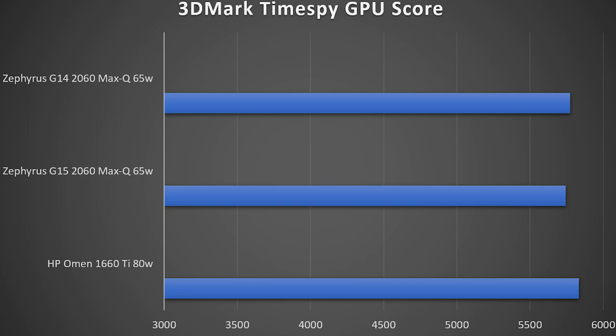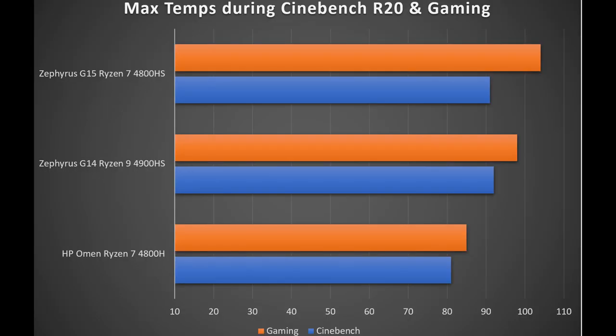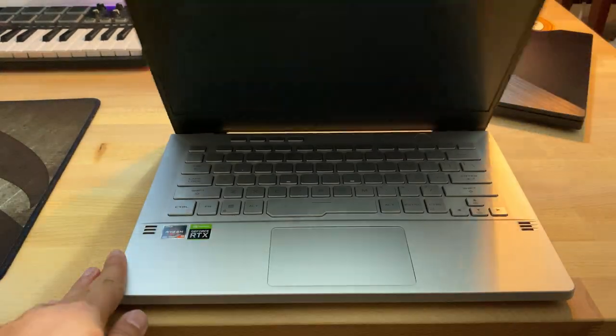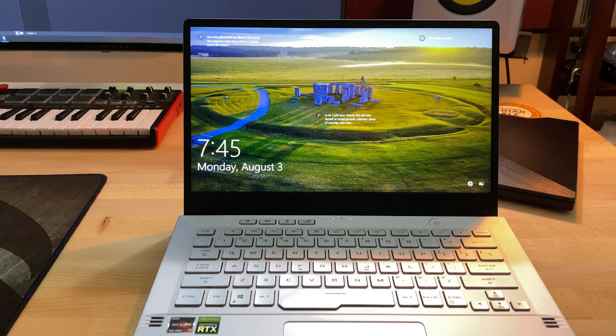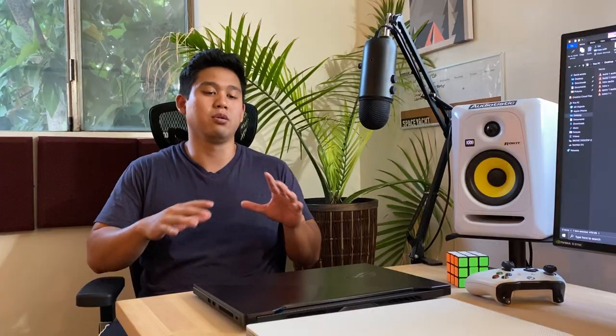The RTX 2060 Max-Q variant is not far behind the 1660 Ti at 80 watts, but it's frustrating that AMD laptops can't be paired with stronger GPUs. CPU temps during gaming and rendering were very high, so to mitigate this I had to disable boost — I'll leave a tutorial in the link below. Once you disable boost, temperatures drop to the mid-80s. ASUS has done a good job implementing power-saving graphics options that can get you around 10 hours of video watching or five hours of productivity work.